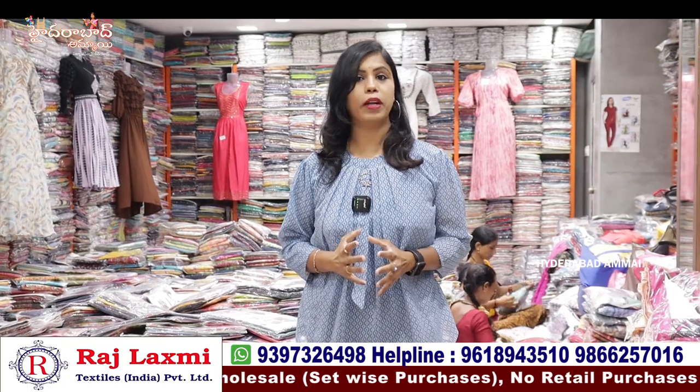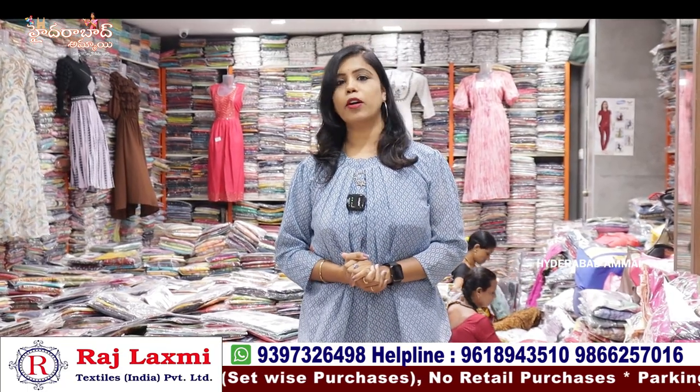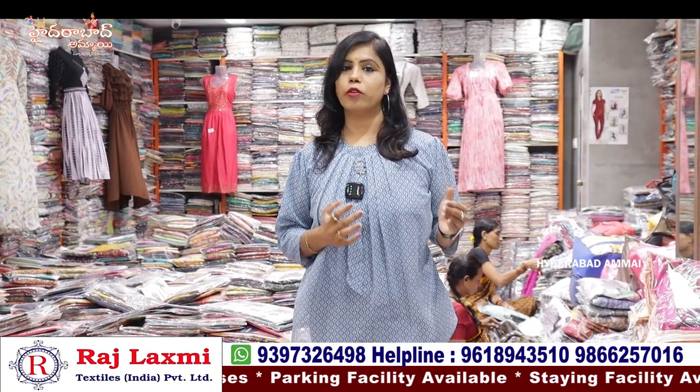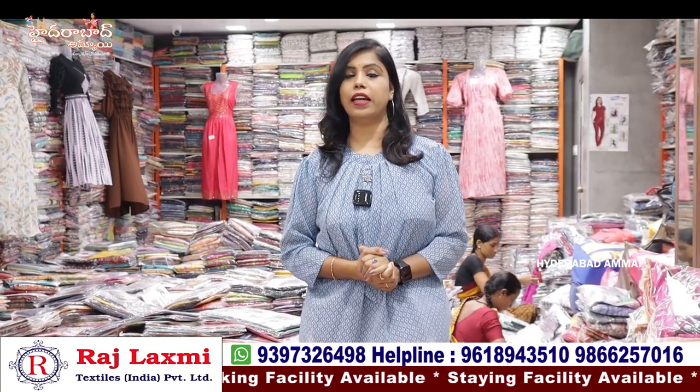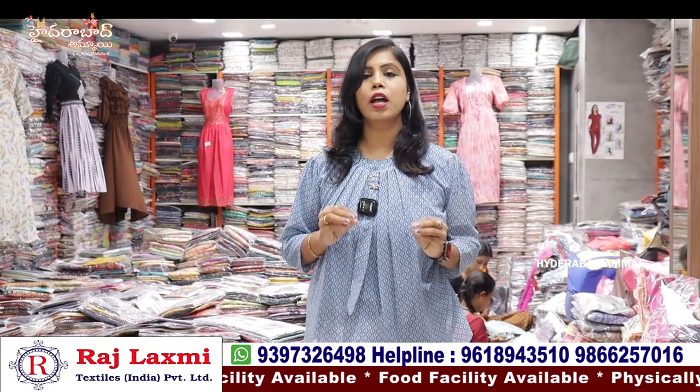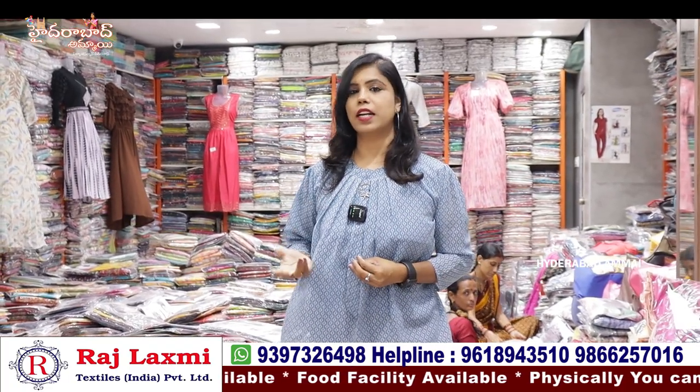It's one of the best and biggest shops. If you want to purchase online, you can purchase from here. There are various varieties — daily collections of variety. You can get for 5,000. You can also set-wise and get for 10,000. If you want to buy online, call them and you can purchase extra collections.